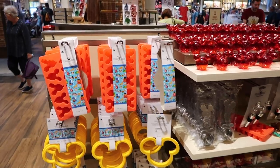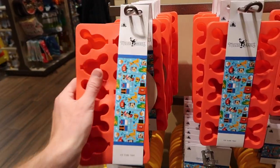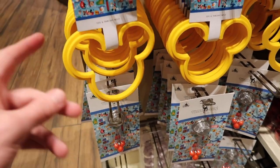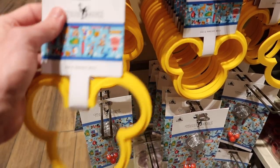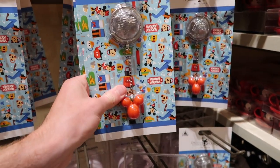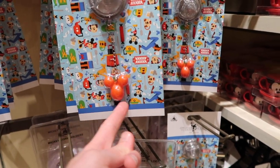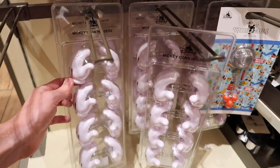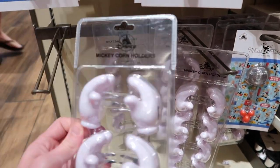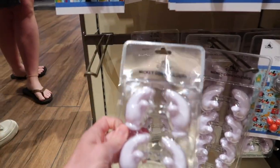Over here they have a bunch of different stuff. Ice cube makers that look like Mickey balloons — kind of cool — for $12.99. Over here they have an egg and pancake mold for $7.99. They also have what looks like a tea infuser with a little Mickey balloon on the bottom. And over here they have Mickey corn holders for $6.99 — so that's kind of neat, you use it for the corn but it would look like Mickey's holding the corn.